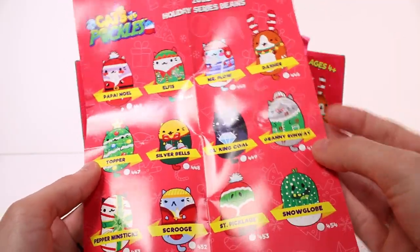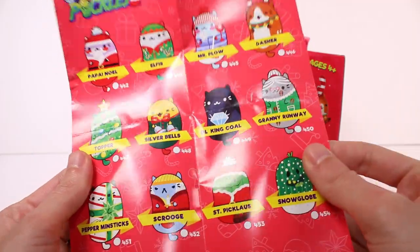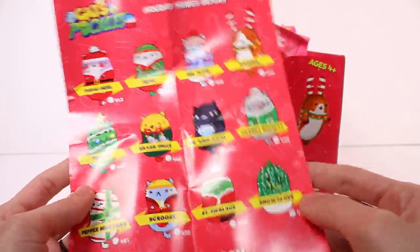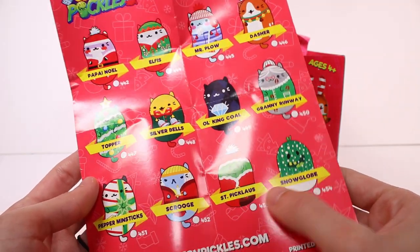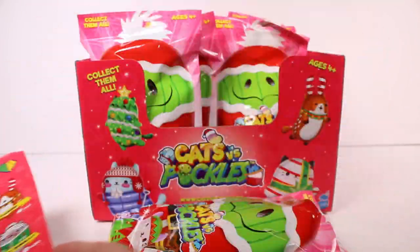Mr. Plow is pretty cool, but oh my gosh — Granny Run Away — she got run over by a reindeer! There's just so many cute ones. It looks like there are two pickles and the rest are all cats. I would like to get both pickles for sure. I'd love the full collection though, so we'll see.